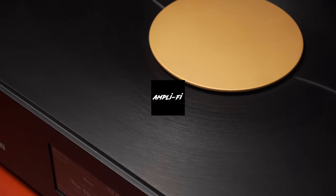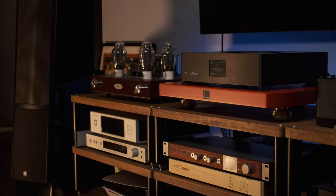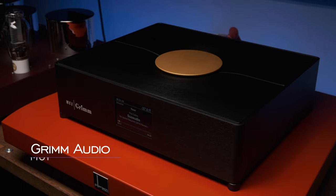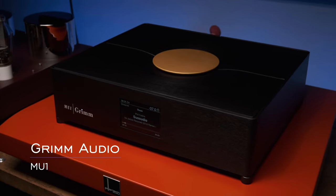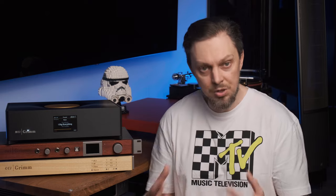But I have found something more advanced. Here is a device beautifully named MU-1. It was made by the Dutch company Grimm Audio, a true legend in the world of professional studio sound.